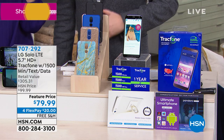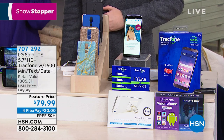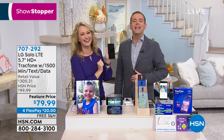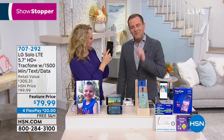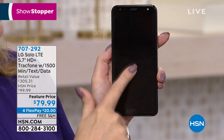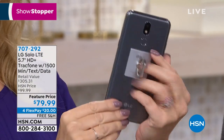LG Solo track phone. Let's paint this picture. We have 1,200 to go around. It is the official launch on HSN of the brand new LG Solo phone.